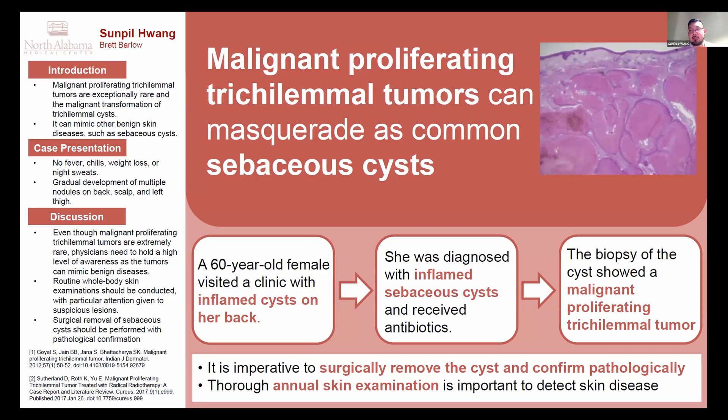Good afternoon. My name is Sun-Pil Hwang. I am a third-year internal medicine resident working in North Carolina Medical Center. Today, I'm going to present a very interesting and rare cancer case called malignant proliferating trichilemmal tumors masquerading as common sebaceous cyst.